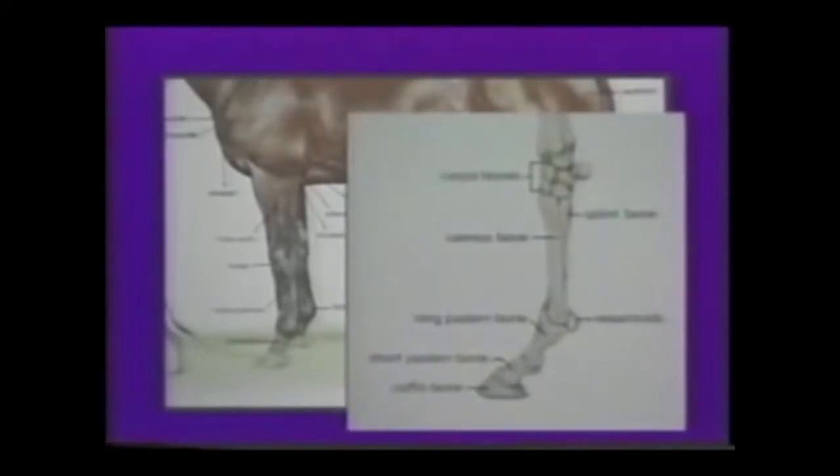This is the distal phalanx or coffin bone, also known as the pedal bone. This is the area in which side bone occurs — the ossification of the two lateral cartilages of the wings of the coffin bone. The middle phalanx, or short pastern, is the area affected by low ring bone.